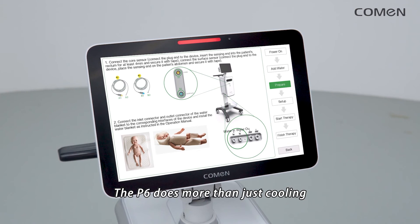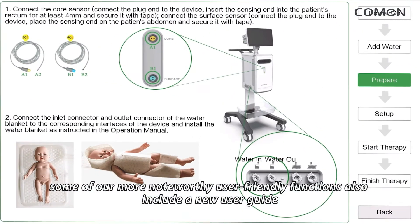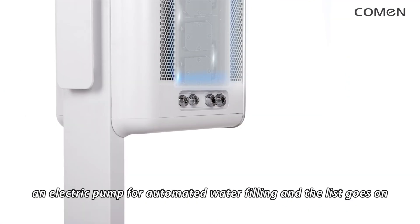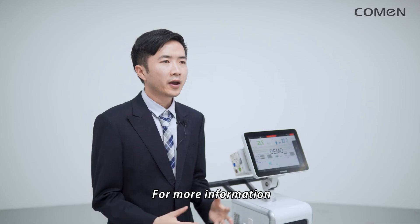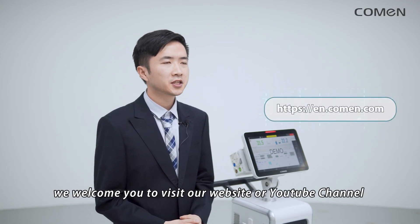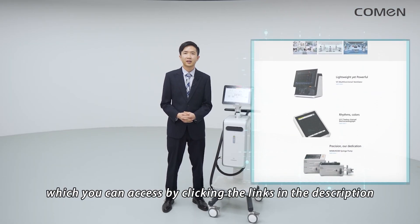The P6 does more than just cooling. Some of our more noteworthy user-friendly functions also include a new user guide and an electric pump for automated water filling. For more information, we welcome you to visit our website or YouTube channel, which you can access by clicking the links in the description.